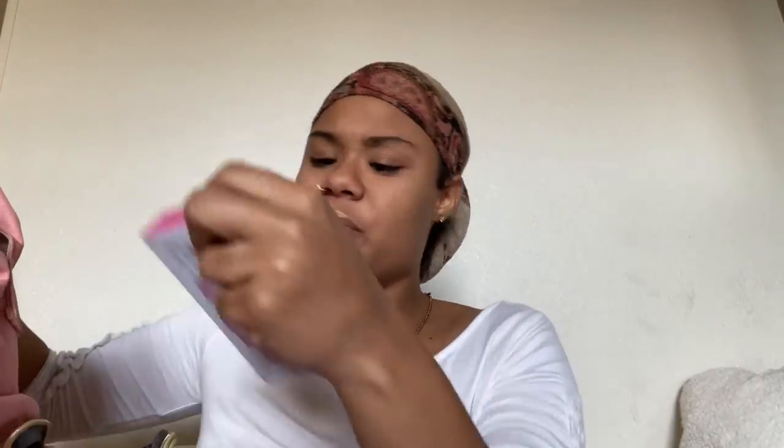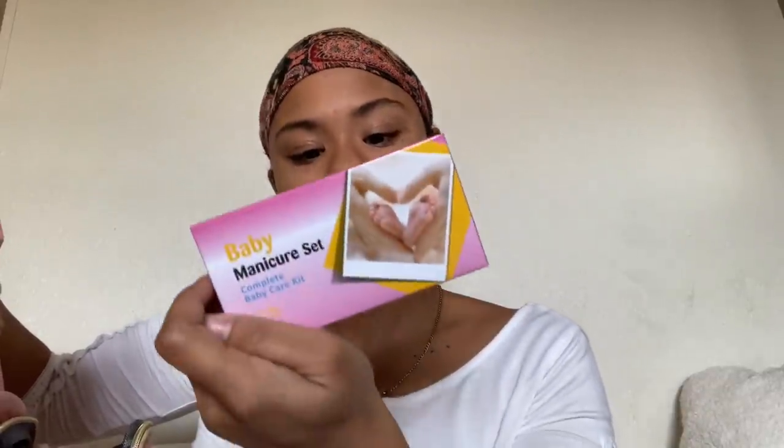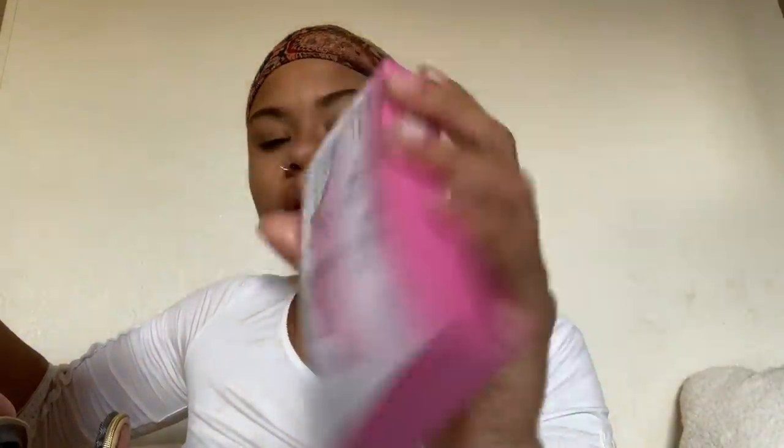In the front of my bag, the first thing is a baby manicure set. It has fingernail clippers, scissors, an ear dig thing, some round-tip needles, and a fingernail file — all the essential stuff I need in case the baby's nails are too long when she comes out.